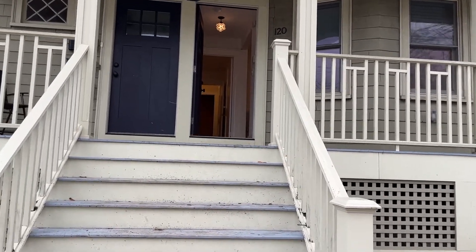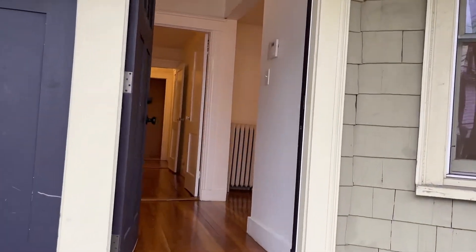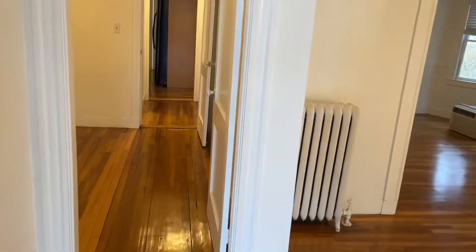We're here at 120 Albion Street in Somerville. It's a first-floor apartment with its own separate entrance, walk-in, and nice hardwood floors throughout.